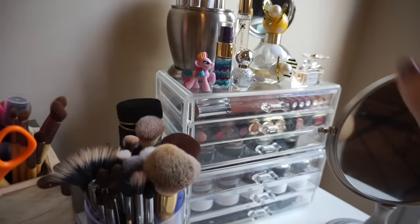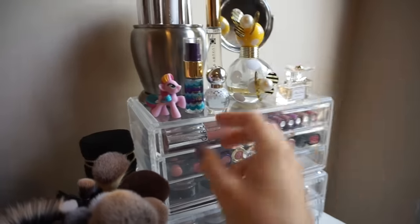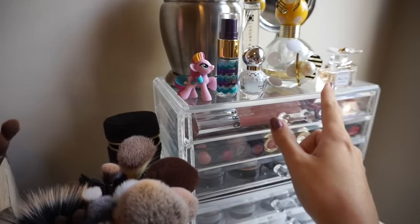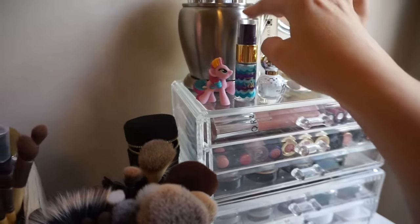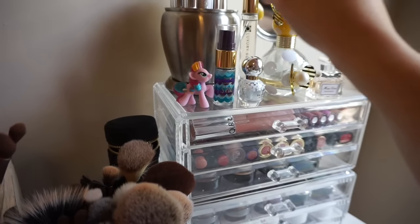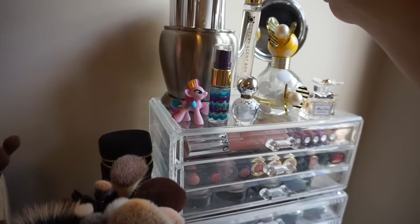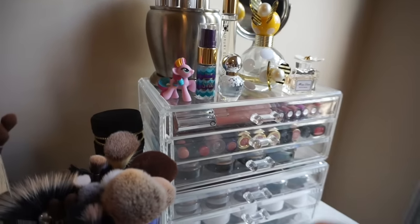I also keep some of my most-used perfumes up here, plus a little pink unicorn because it makes me smile. I have Miss Dior, a couple of Marc Jacobs, the Tarte Marine Boosting Mist which I love, and Burberry London from my Luxury Scent Box — very sexy scent.